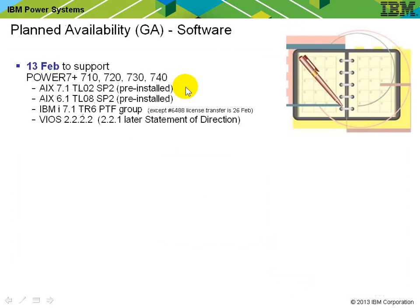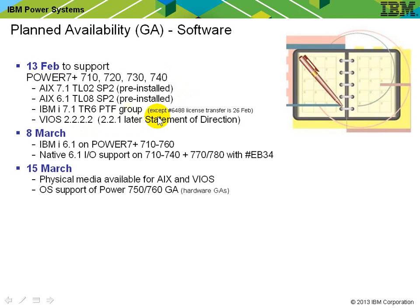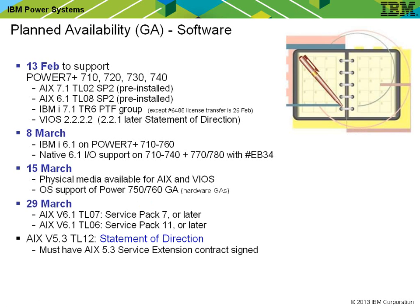As well as the hardware, we need operating systems. When the 710 to 740 become available, the latest two versions of AIX will be out, along with IBM i and an update for the virtual I/O server. An update for the slightly older version will come later. Note it says pre-install — you won't be able to get the media downloaded at that time, though updates are available as soft copy. In time for the 750 and 760 availability, we'll also have the slightly older version of IBM i and physical media. Then in March, the next two older versions of AIX 6. If you want to run AIX 5.3 TL12, there's a statement of direction, meaning it goes into the next quarter with no firm dates — and you'll need the service extension to get it.